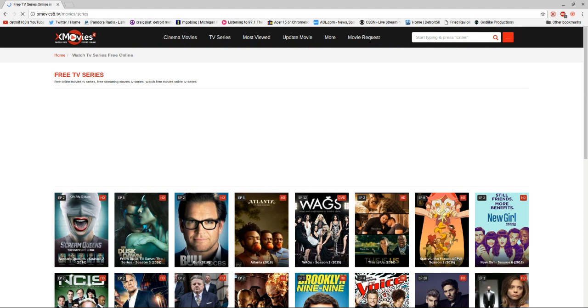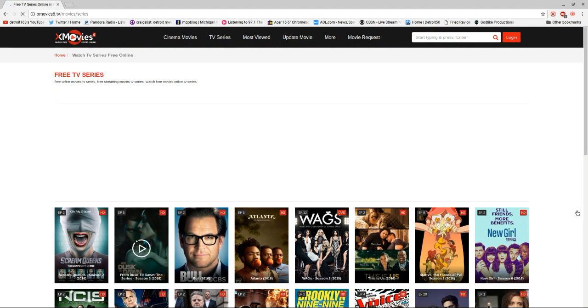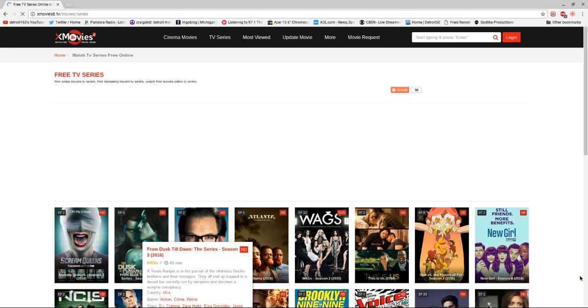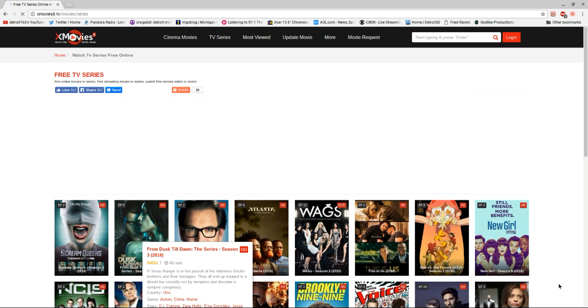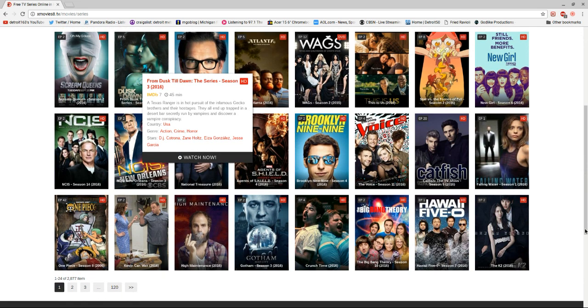They also have a TV series section. There you go — all the popular TV series. Newboro, The Voice, Gotham — basically all of them, you know.